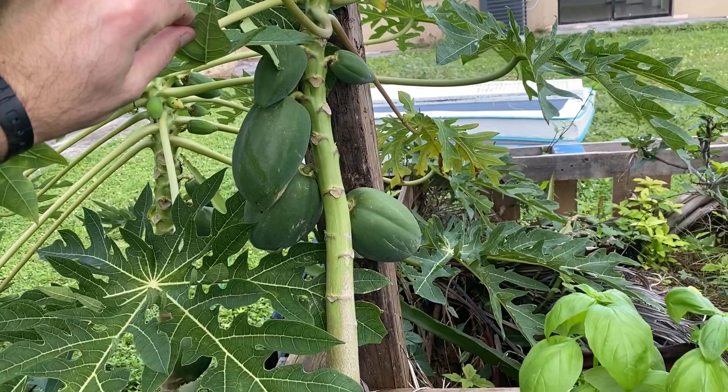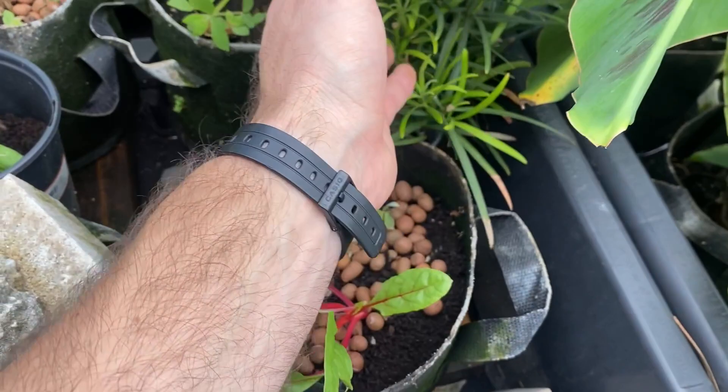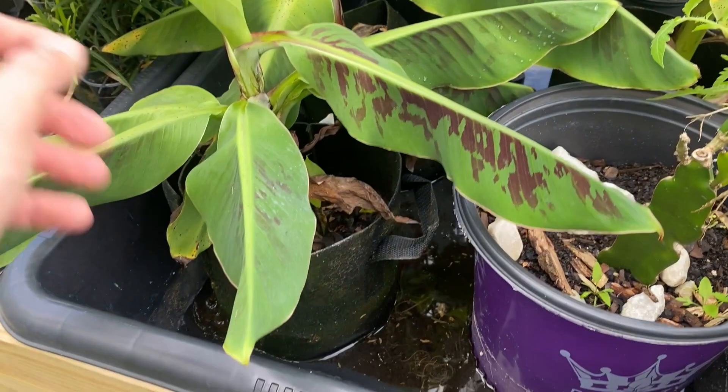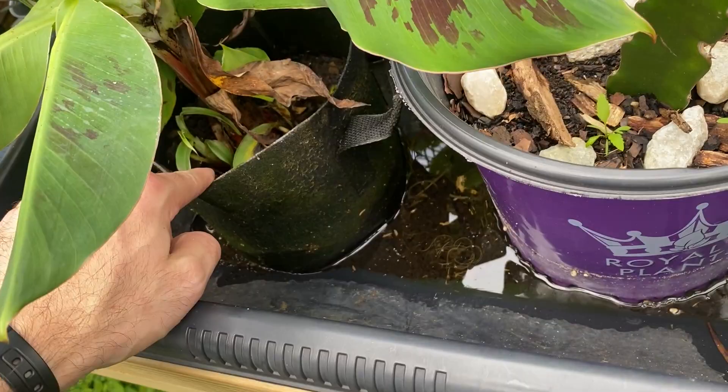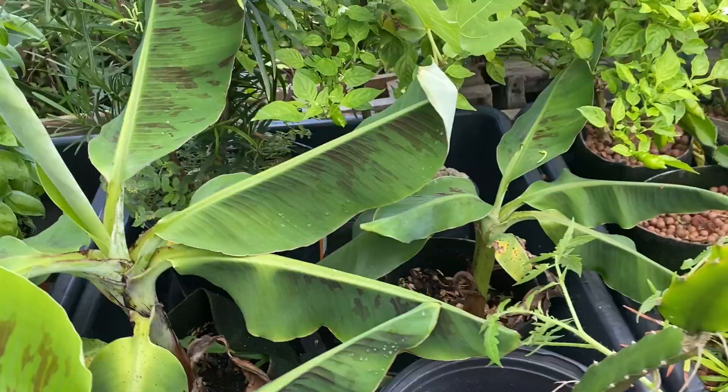Back here we have a hydroponic papaya, again on the flood and drain system in a one-gallon pot. This is a sad Swiss chard. We have some things I'm cloning back here. We've got some weeds too. This is a Myers lemon. We have bananas going bananas — all these came from one plant and they grow little babies, and then I just separate them. One, two, three bananas. Back here we have a little hedge thing and a fig back here in the back.